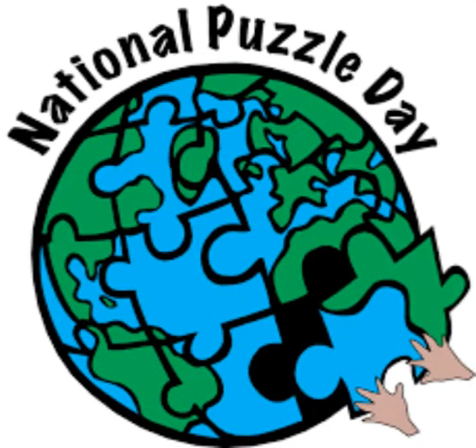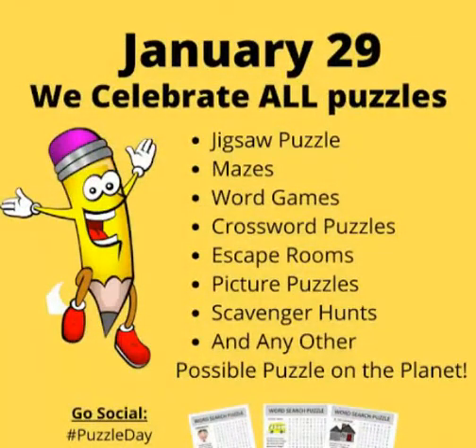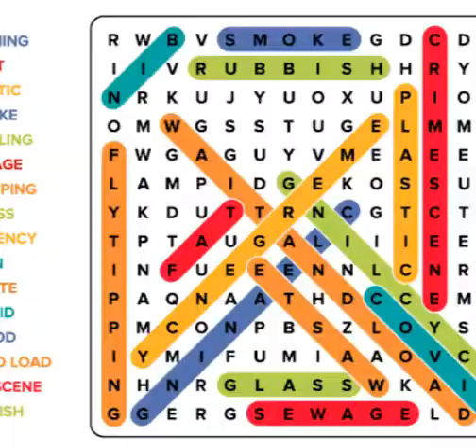A puzzle is a game, problem, or toy that tests a person's ingenuity or knowledge. In a puzzle, the solver is expected to put pieces together in a logical way, in order to arrive at the correct or fun solution of the puzzle.